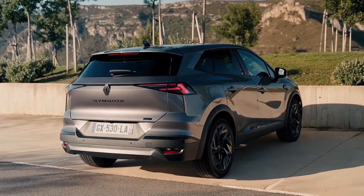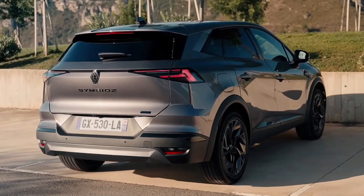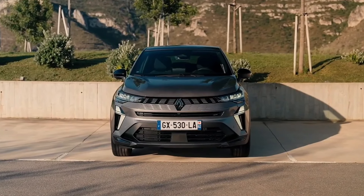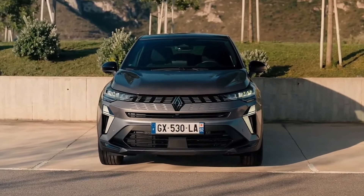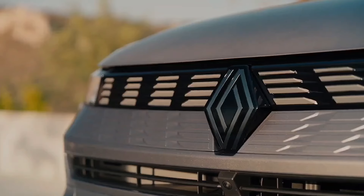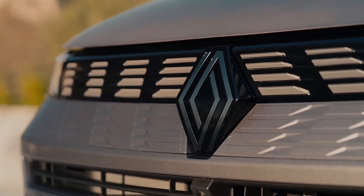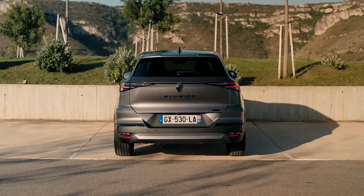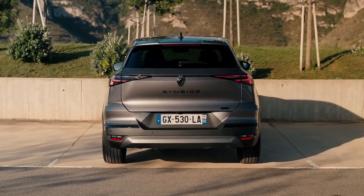Renault has been busily updating and expanding its range of crossovers, and its new Symbiose fills one of the few remaining gaps. Measuring 4413mm long, 797mm wide, and 1575mm tall, riding on a 2638mm wheelbase, the Symbiose slots in between the 4.23m Captur and the 4.41m Austral, as well as the 4.57m Arkana crossover coupe.